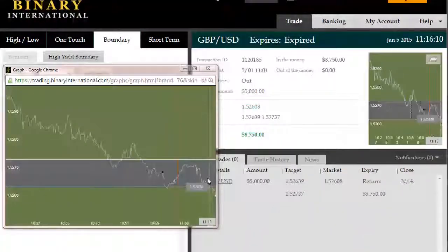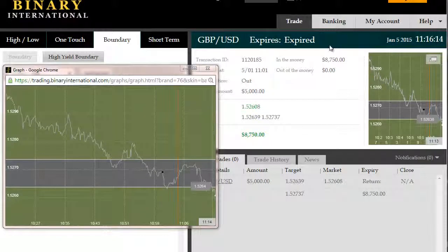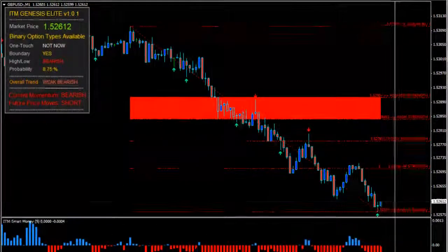All right, back again. The trade has expired to the short side here, as was confirmed in advance by ITM Smart Money. And Genesis Elite at the time was confirming that we had a high probability outside boundary event shaping up.